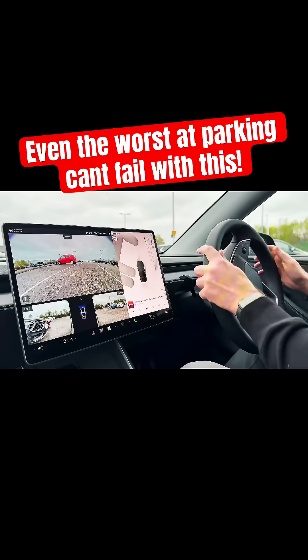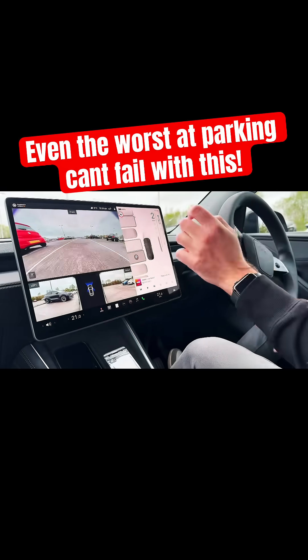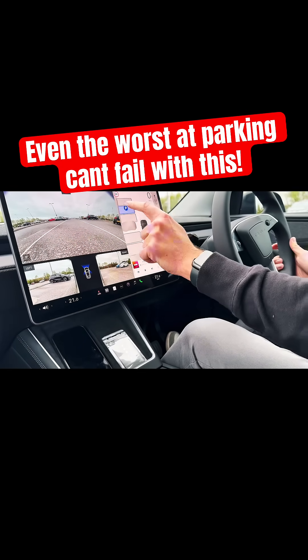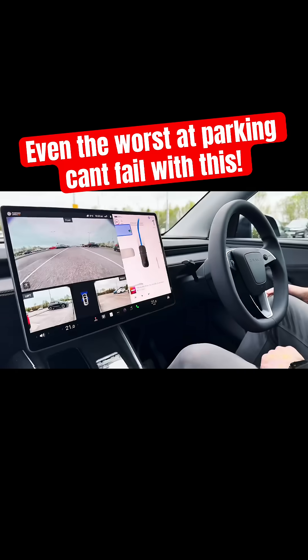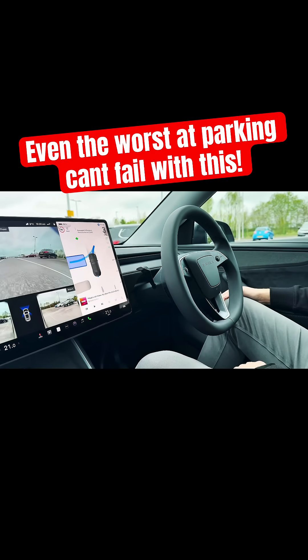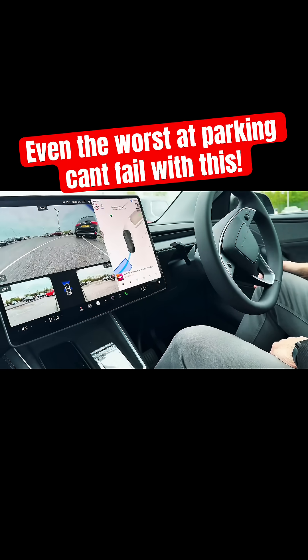All right, drive. I want to pick a parking spot, so I'm just going to pick it from the screen there. Park, start — look at that guys, doing it all itself! Look, can you see the steering wheel moving? I could pick a tighter spot but I think this is dramatic enough.